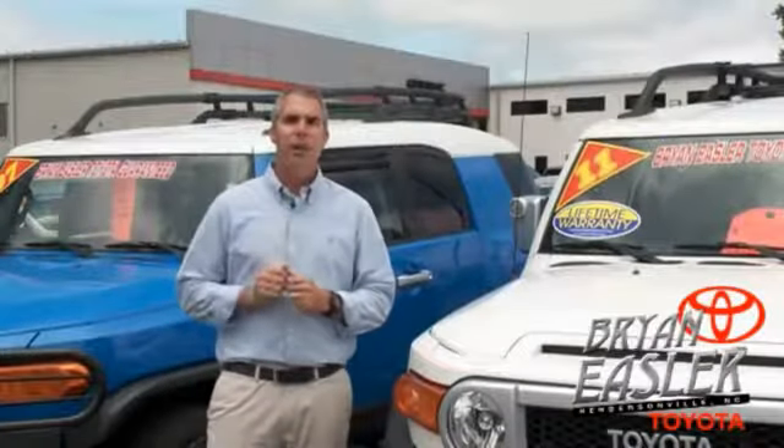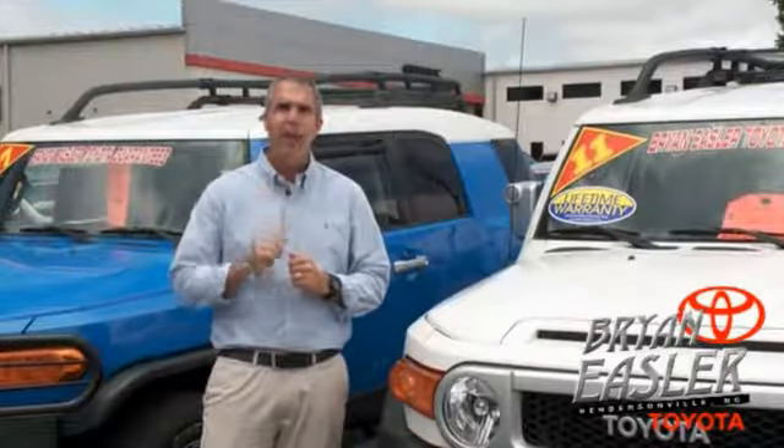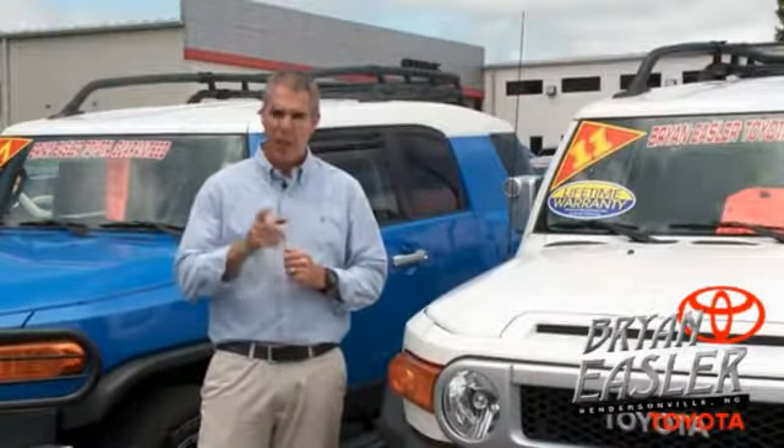At Bryan's Toyota, our used cars come with a lifetime powertrain warranty and a five-day buy-back guarantee. Check it out.